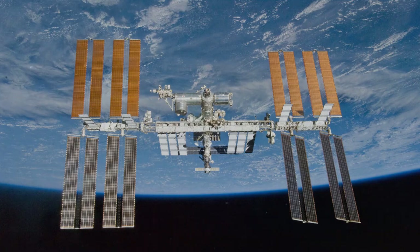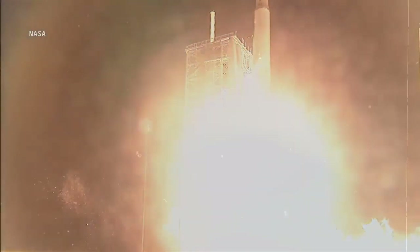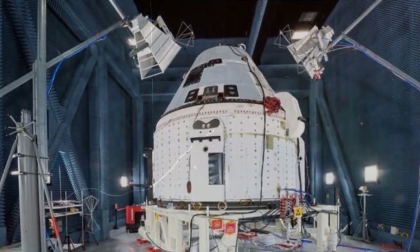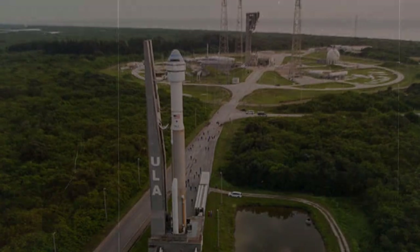The complete spacecraft will fly NASA astronauts Barry "Butch" Wilmore and Sunita "Suni" Williams to the space station for NASA's Boeing crew flight test, as part of the agency's commercial crew program. Starliner will launch on a United Launch Alliance Atlas V rocket no earlier than April 2023 to test the end-to-end capabilities of the Starliner system prior to regular flights with crew to the station.